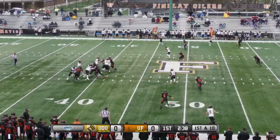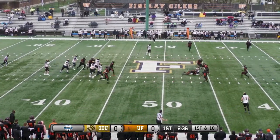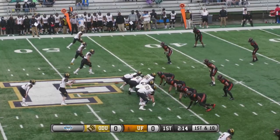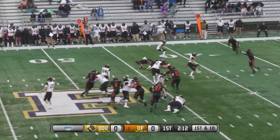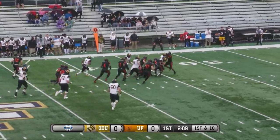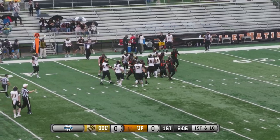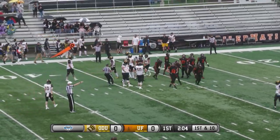Ernst looks, throws to the man in the middle, and close to another first down. Handoff, got a nice block right at the point of attack, runs through another arm tackle — still dragging Oilers for a first down and more, down near the Oilers 31-yard line.